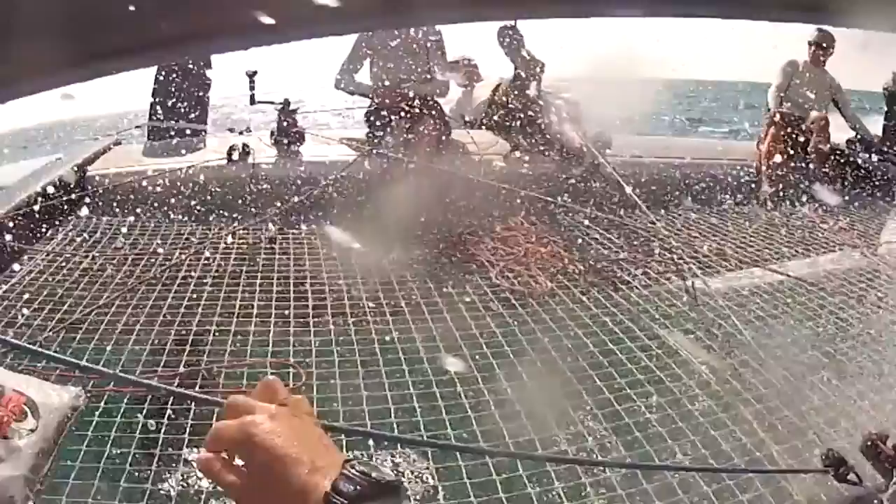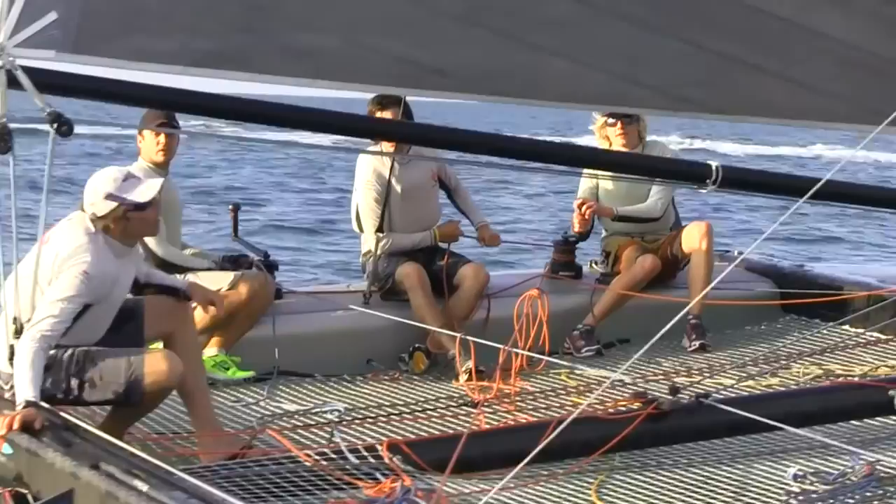It has much more freeboard than a lake boat — than a typical lake racer of the same size. There are some lake racers more or less the same size that have much less freeboard, and we have more volume.